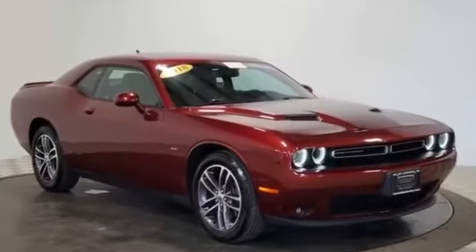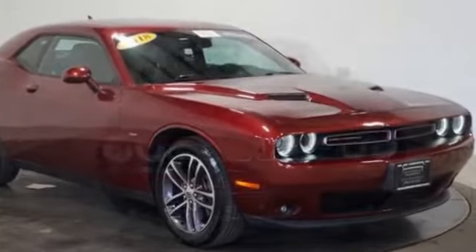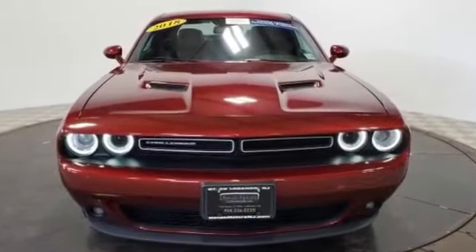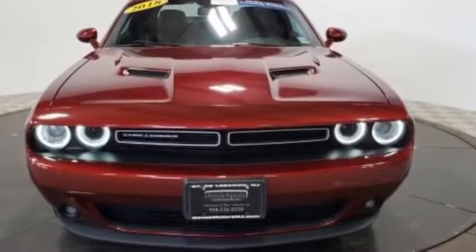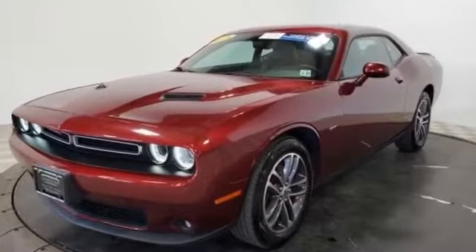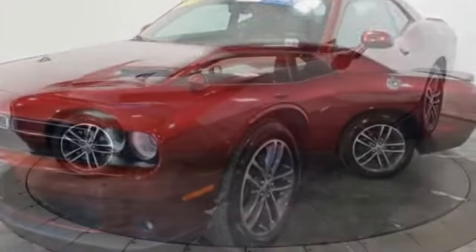2018 Dodge Challenger with less than 29,000 miles on the odometer. This coupe is sleek and stylish with added comforts. You'll also love how it combines comfort and convenience with its navigation, leather seats, backup camera, satellite radio, and premium sound system.